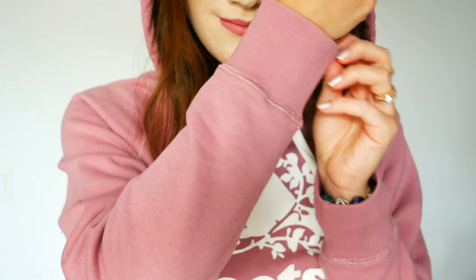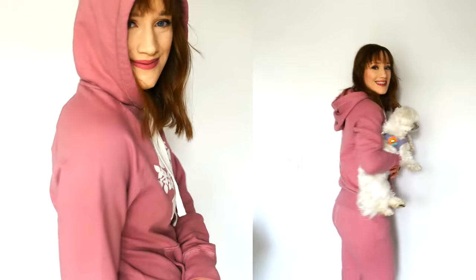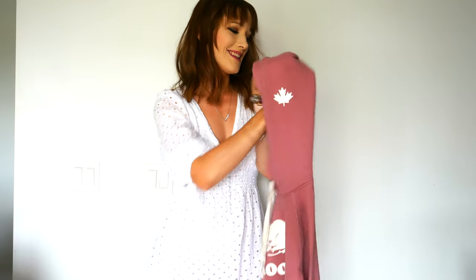It also has some cuff detailing with cover stitching and ribbing. The cuffs are a little long on me since I'm quite petite, but I actually love that because it keeps my hands warmer on cooler days. It features the front pocket of course, which is so cozy and warm — great for sticking your cell phone in too. On the side there's a little logo label, and I also love the maple leaf on the hood.